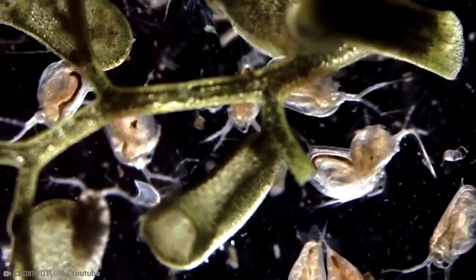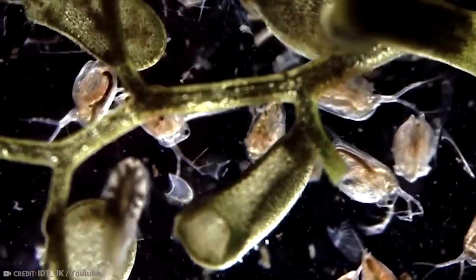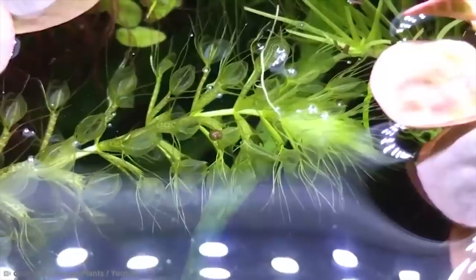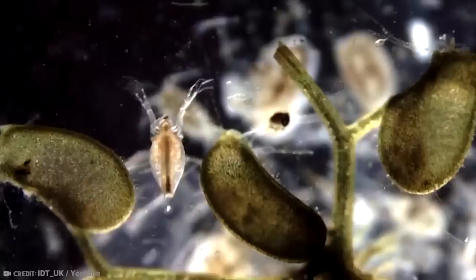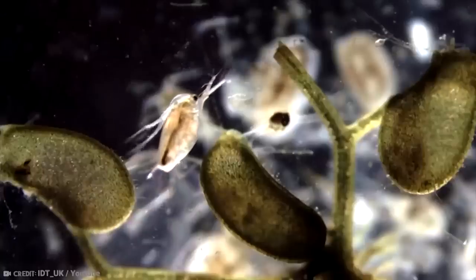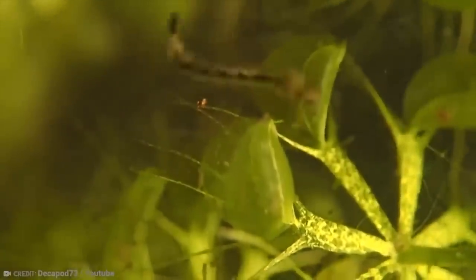But in all seriousness, the bladderwort species is one type of carnivorous plant that, in a fun twist, is of an aquatic nature. There are plenty of plants under the sea. In another variation though, the bladderwort grows above water but uses its body to capture animals under the water.